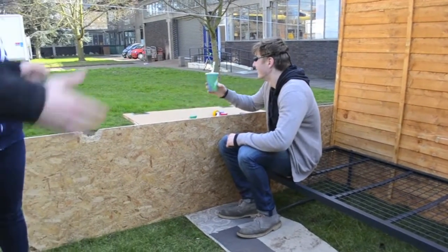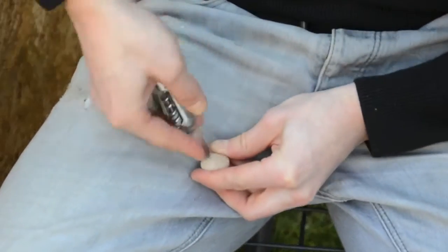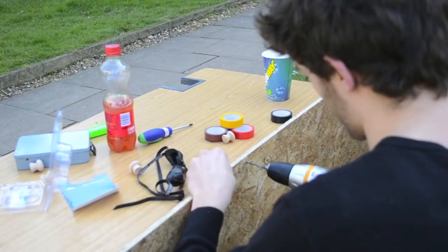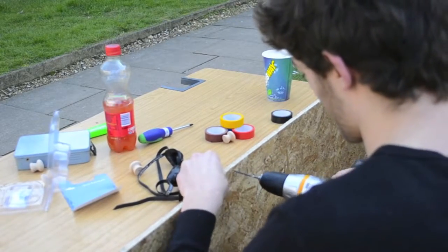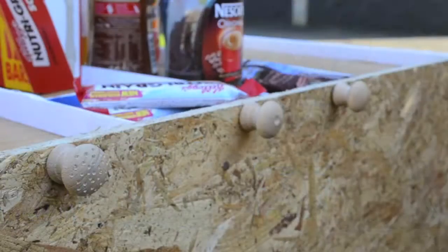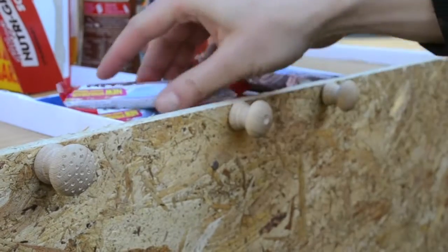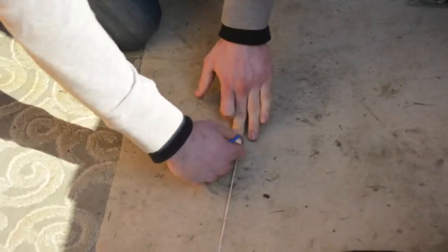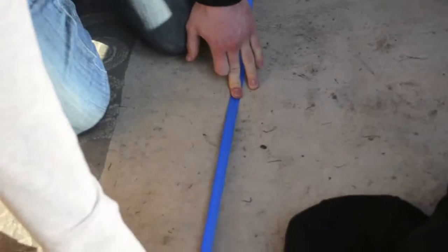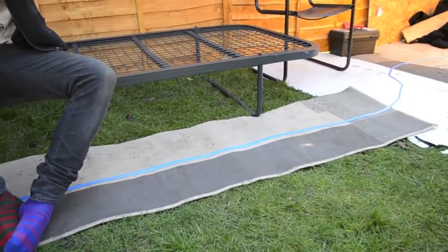After testing, we came up with some design solutions and started implementing them in the room. We made some textured handles to categorise different foods. We then worked on ways for Emily to navigate around the room, and created a raised strip to guide her between the key points.